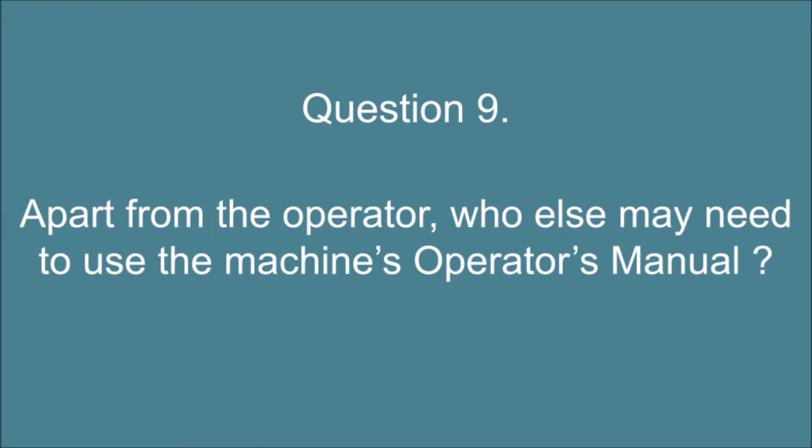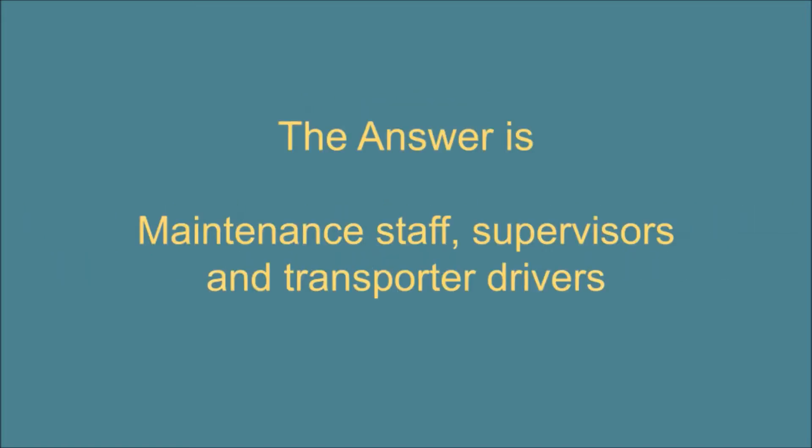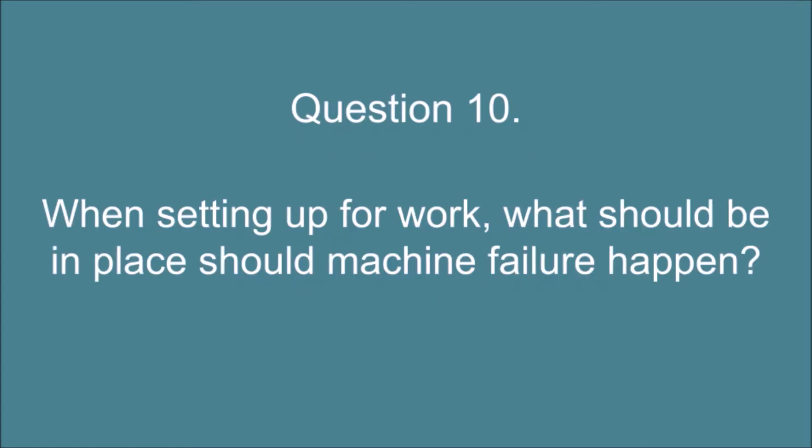Question 9. Apart from the operator, who else may need to use the machine's operator's manual? The answer is: maintenance staff, supervisors, and transporter drivers.